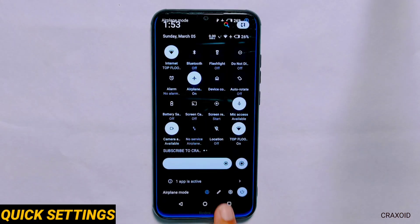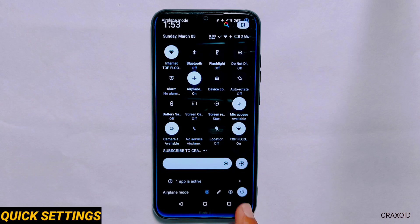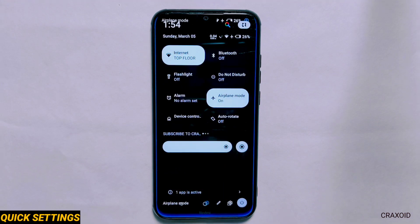Quick Settings. This is how the quick setting panel looks like — this is the default quick setting you get right after installing this ROM. But you can change it to the default Android 12 and 13 style as well.